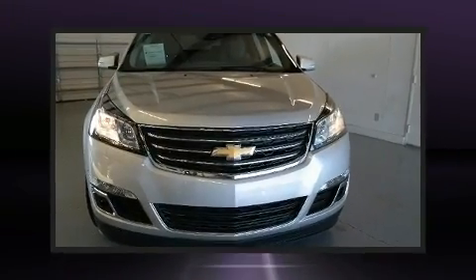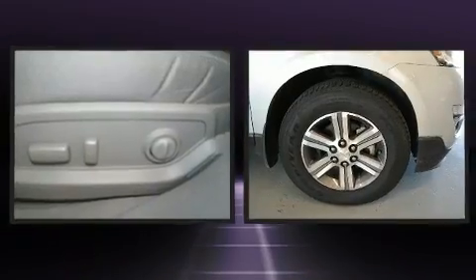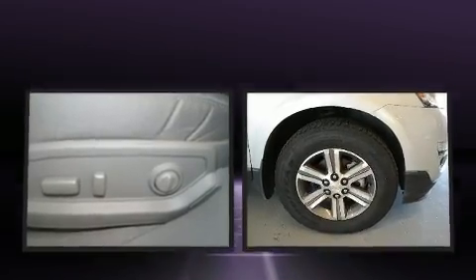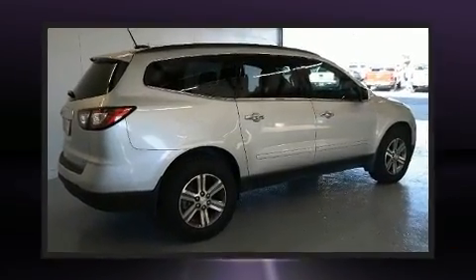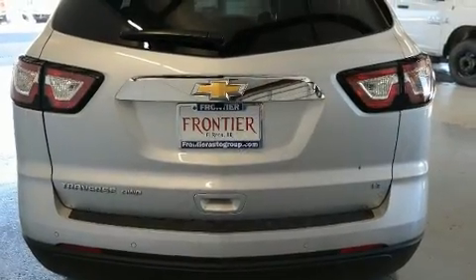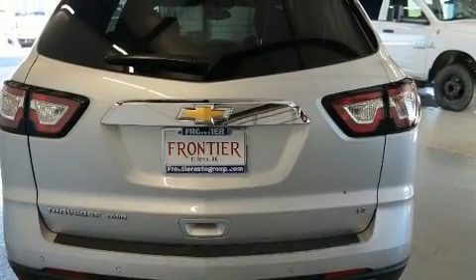Here's a great deal on a 2017 Chevrolet Traverse with less than 30,000 miles on the odometer. This four-door sport utility vehicle prioritizes comfort, safety, and convenience. It features an automatic transmission, all-wheel drive, and a refined six-cylinder engine.